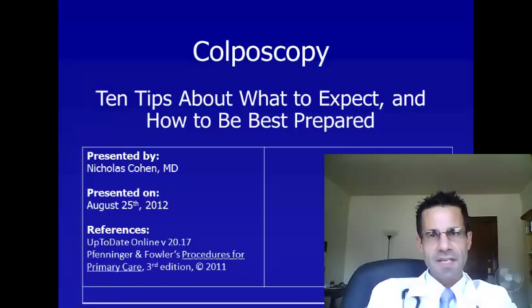Hello, I'm Dr. Nicholas Cohen, and I'm here to share with you 10 tips about colposcopy, what to expect, and how to best be prepared.